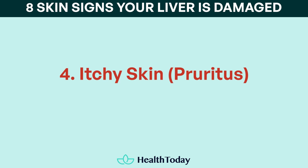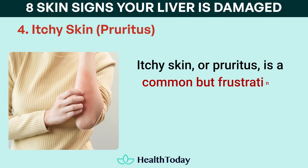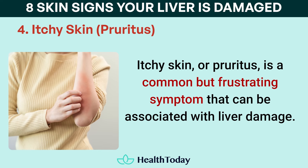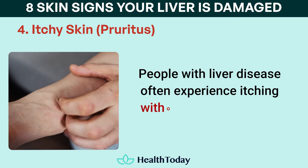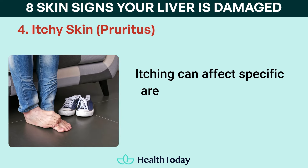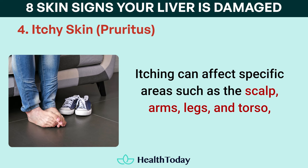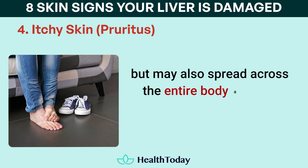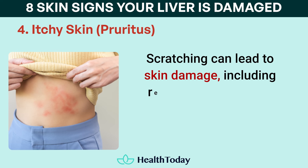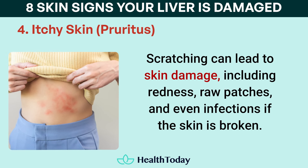Number four: itchy skin, or pruritus. Itchy skin is a common but frustrating symptom that can be associated with liver damage. People with liver disease often experience itching without any visible rash. Itching can affect specific areas such as the scalp, arms, legs, and torso, but may also spread across the entire body and can become worse at night. Scratching can lead to skin damage, including redness, raw patches, and even infections if the skin is broken.